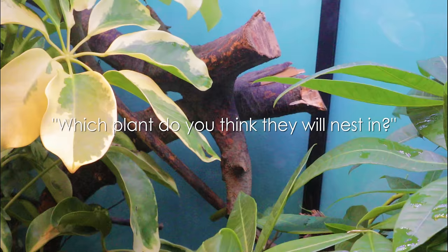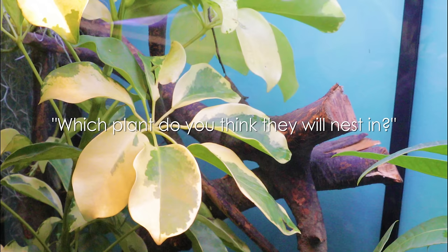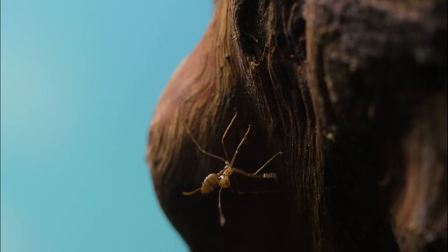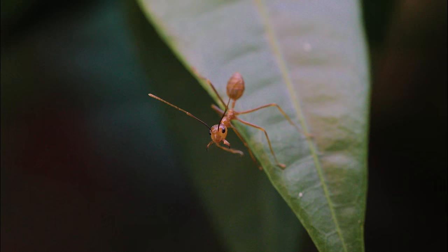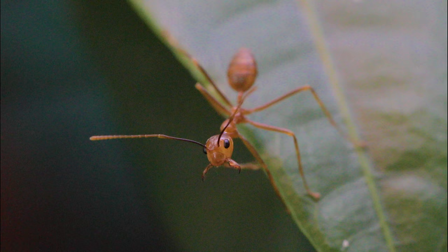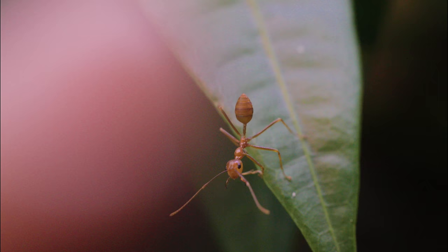Which plant do you guys think they'll nest in? Leave your guesses in the comments! As for now, the ants seem to be super territorial over their newfound beetle jelly sugar source, and the workers are well aware of my presence whenever I come near. They have extraordinary vision and are on guard, ready with jaws open, antennae outstretched, and gaster cocked to spray formic acid should I draw near. There, there, my lady — I won't hurt you, nor touch your beetle jelly!